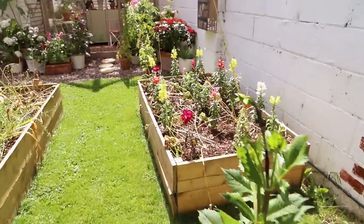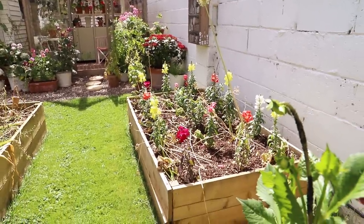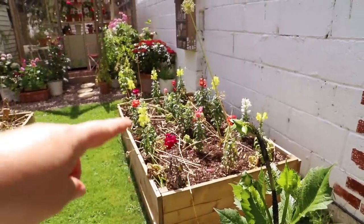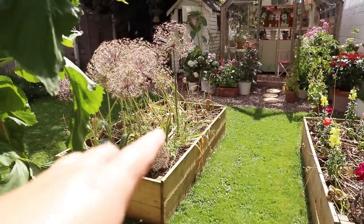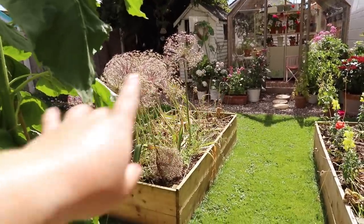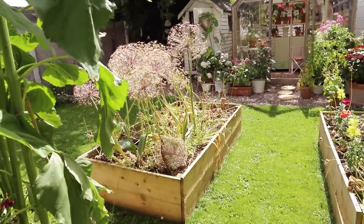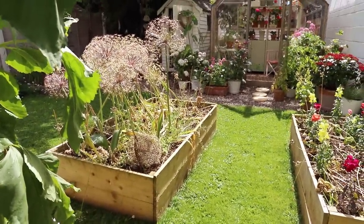The bed of snapdragons that we planted a couple of videos back has started to flower. I'm going to tidy up the spent bulb area — aren't the seed heads just so lovely on these? I need to do something with this bed now that the spring bulbs have passed on. It looked amazing in spring but now it's looking a bit quiet.